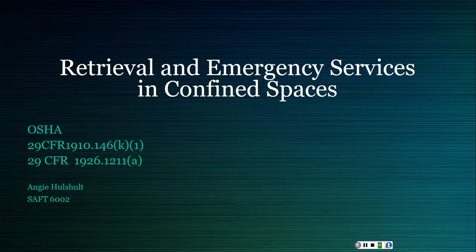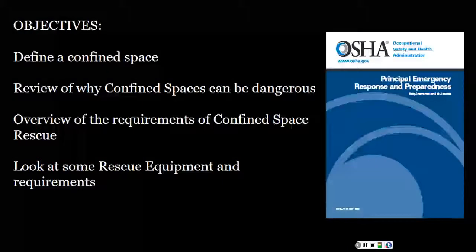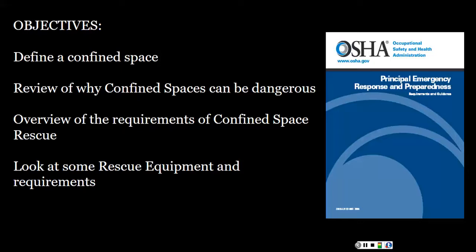Hello everyone, this is Angie Hosholt and today we're going to be talking about retrieval and emergency services in confined spaces. We're going to take a look at the OSHA standards 1910.146 and 1926.1211, what a confined space is, some of the dangers in a confined space, and some of the requirements for rescue and rescue equipment.